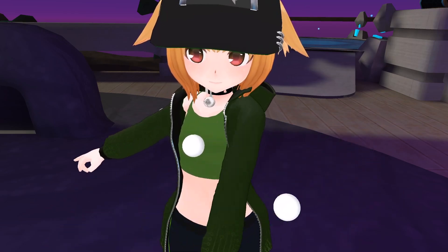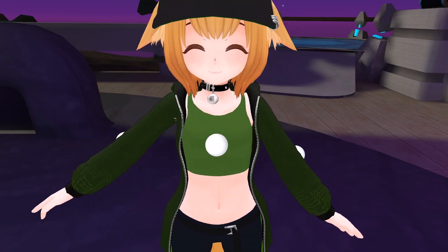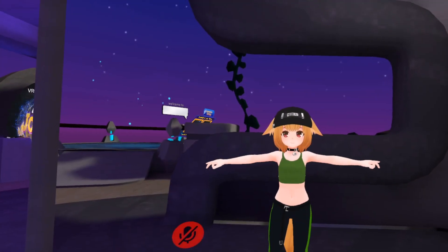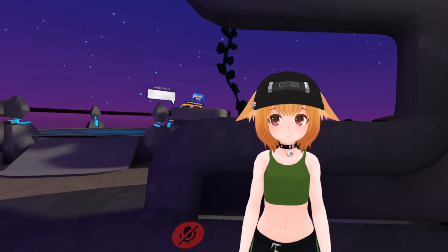Chest tracking will twist the chest based on your tracker's rotation, unless you're using the lock all option, which will use both position and rotation. Arm tracking has also been improved to include shoulder tracking, making shrugging now possible. Make sure you wear your tracker above your elbow in order for this to work.